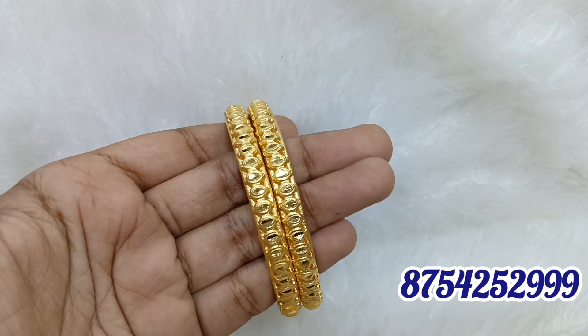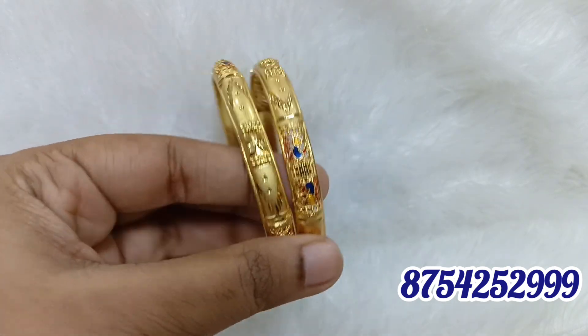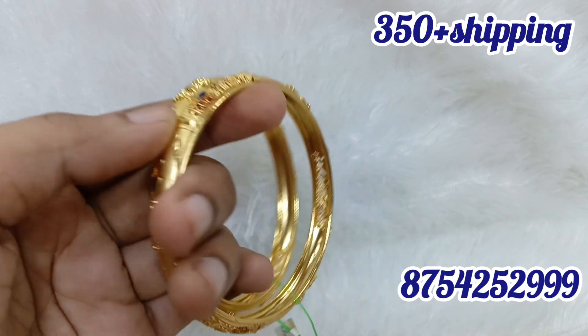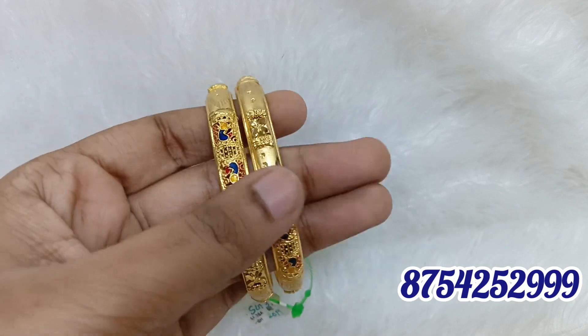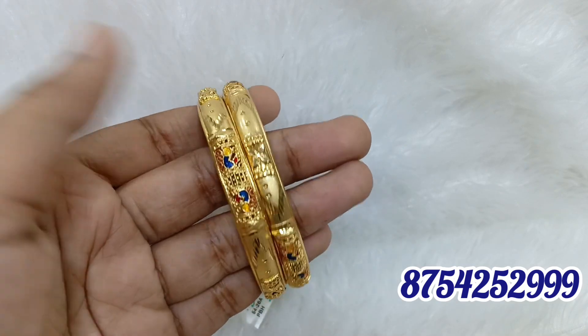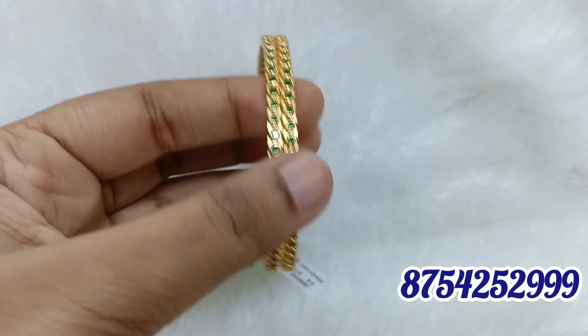This is full and full farming finishing. It is also very unique — this is a farming design. There is an enamel in the center. It is 2.8 size. You can use 2.8 size. Look-wise it is unique. This is the collection of stone bangles.